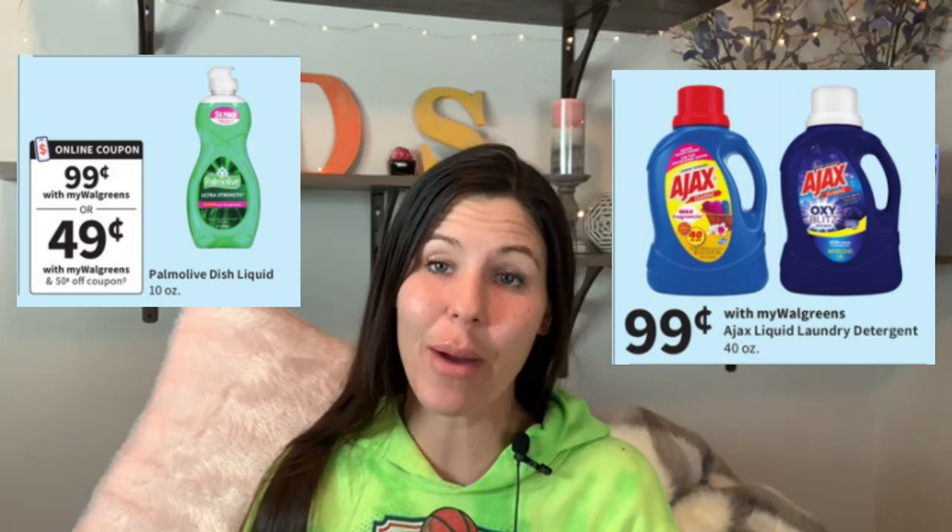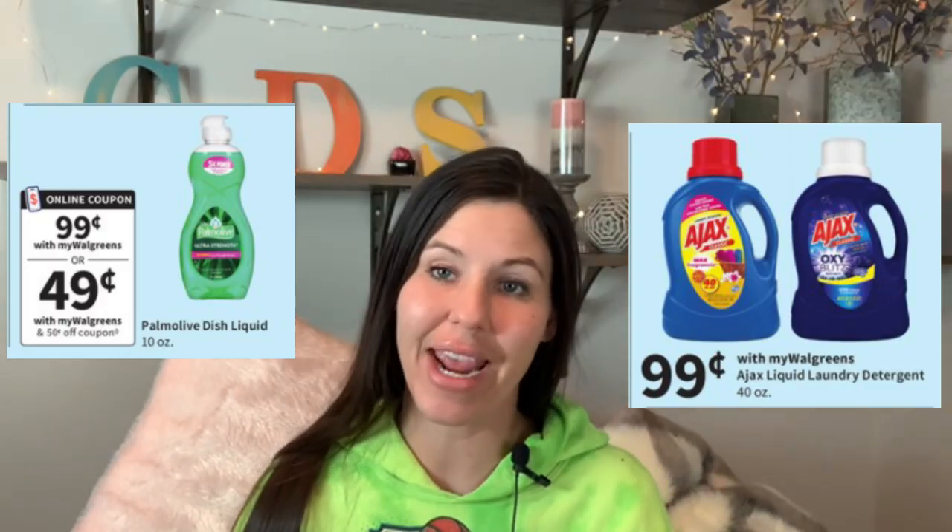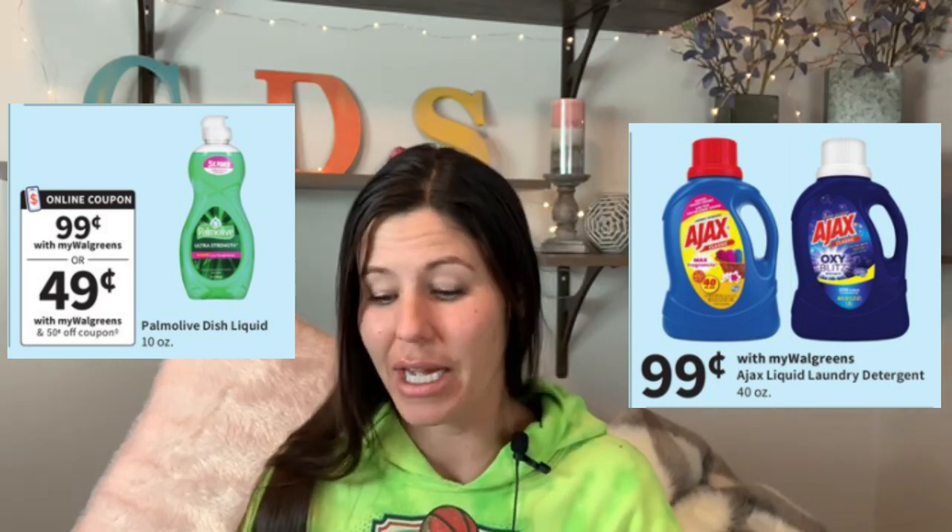The 10-ounce Palmolive dish soap is going to be on sale for 99 cents, and we're expecting a 50-cent digital coupon, so this is going to be a great little deal. The Ajax 40-ounce laundry liquid is also 99 cents — you don't need any coupons for this one. These are great filler items if you want to roll some Walgreens cash and you're not quite to that $10 or $20 mark; just throw one of these in there.